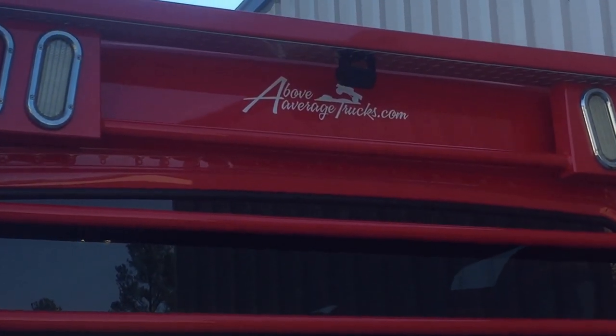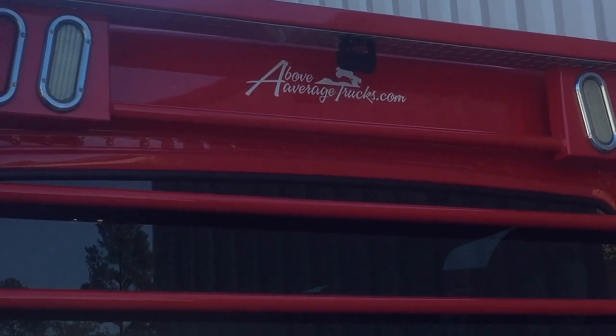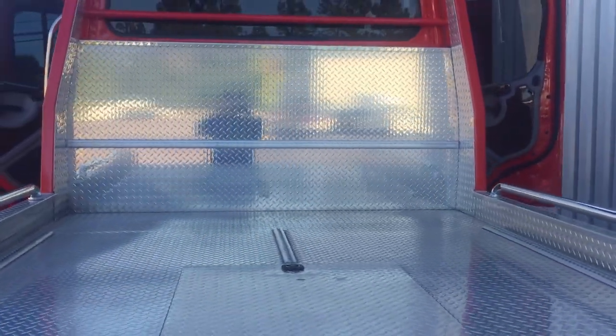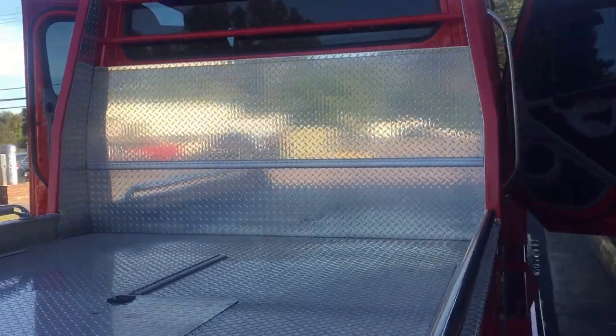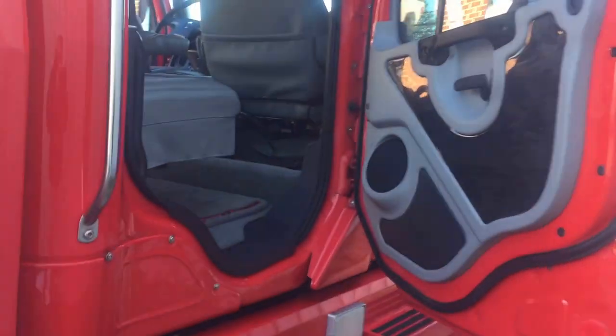Check out our large selection anytime at www.aboveaveragetrucks.com. 40 years in business. We specialize in trucks of all shapes and sizes — original, customized, modified. You name it. Check us out.